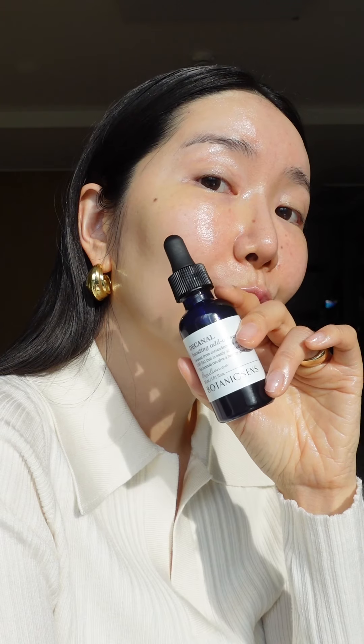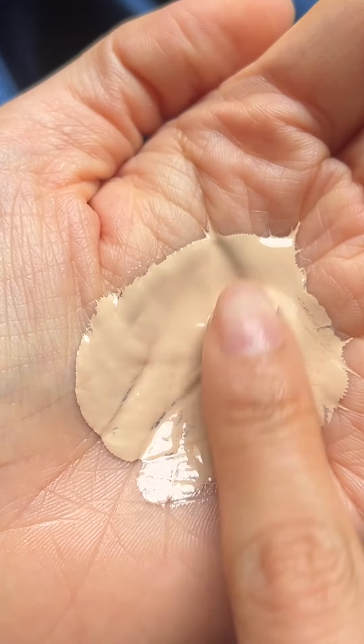After sunscreen, I add one to two drops of the Add-On Serum with my base makeup, and oh my goodness, look at this glow. My base makeup looks so good, and everything spreads out more evenly and smoothly.